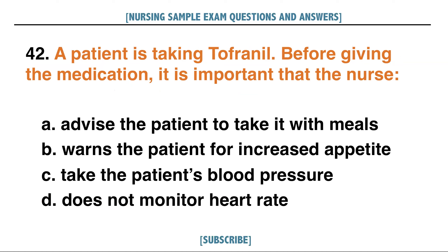A patient is taking Tofranil. Before giving the medication, it is important that the nurse: A. Advise the patient to take it with meals, B. Warn the patient of increased appetite, C. Take the patient's blood pressure, D. Does not monitor heart rate. Answer: C. Take the patient's blood pressure.